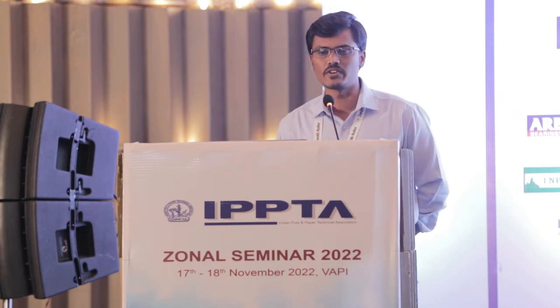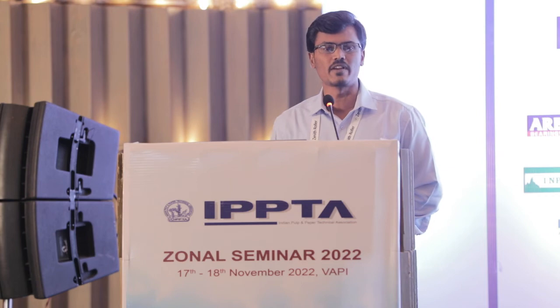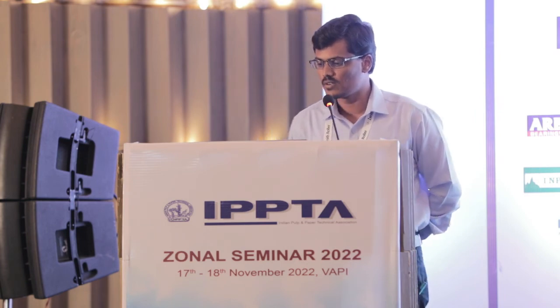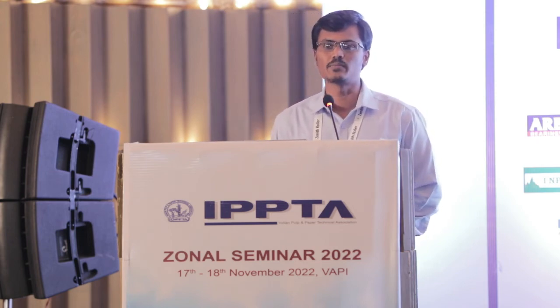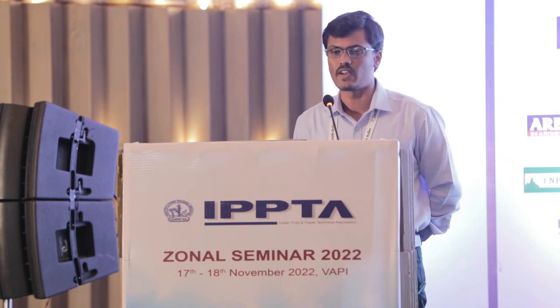We have achieved a specific energy reduction of around 23% through implementation of energy conservation projects, water conservation through renewable energy initiatives, and emission reduction of around 25% by usage of bio-methane gas to replace fossil fuel. We are using 100% sustainable sourcing with concepts that include replacement of 83% of limestone.